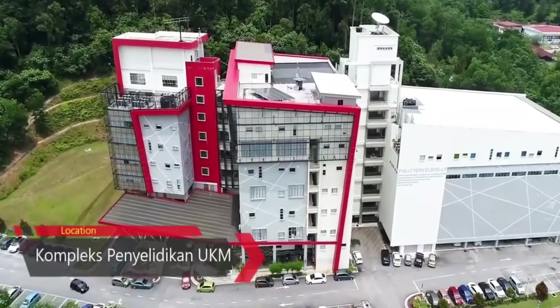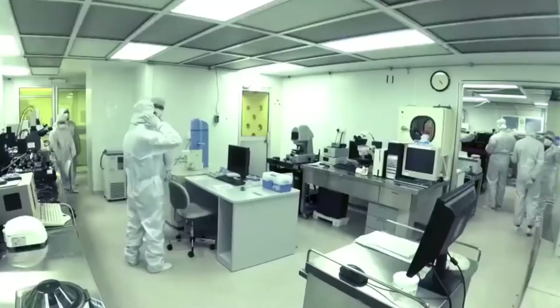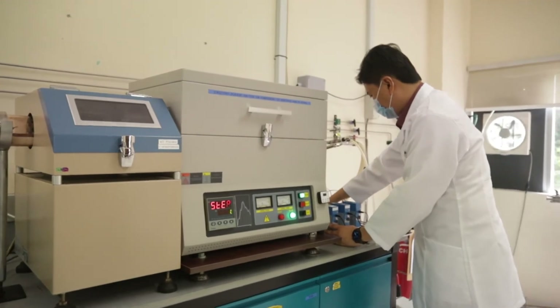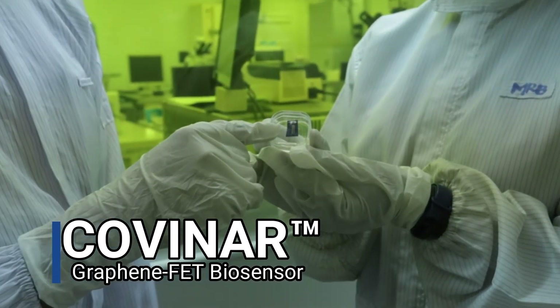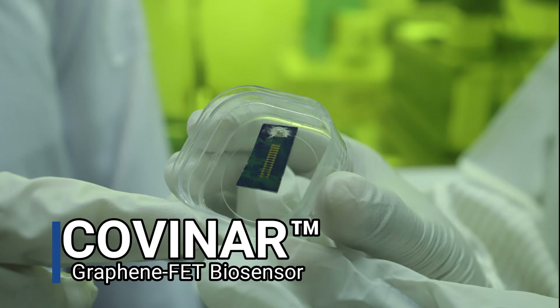Covina has been developed by the Institute of Micro-Engineering and Nano-Electronics, specialised in MEMS and nanotechnology research since 2002. It is the pioneer of lab-on-chip research in Malaysia and extensively focuses on developing the Covina biosensor using a graphene field-effect transistor.